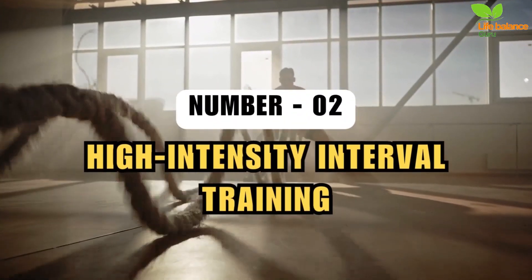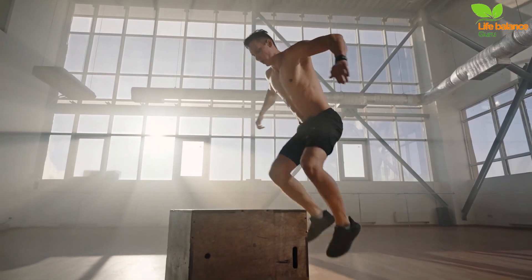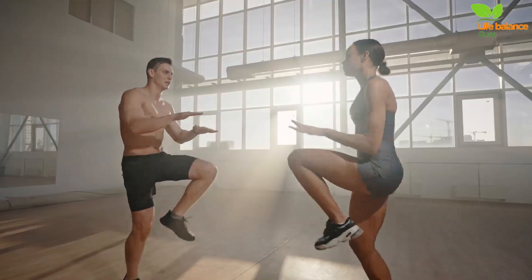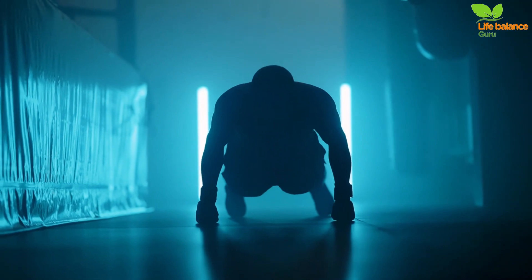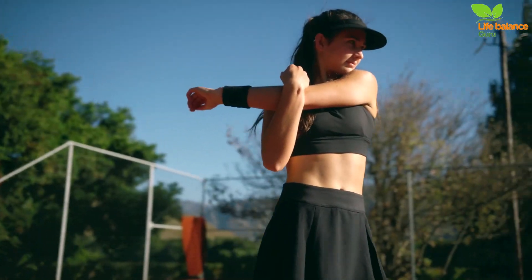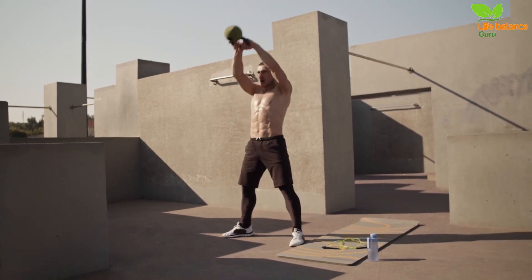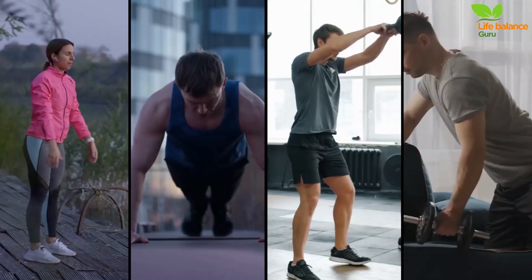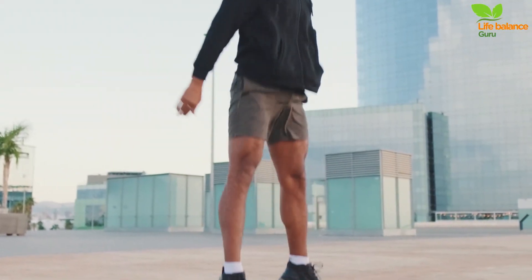Number 2: High-Intensity Interval Training. HIIT is a dynamic and efficient workout method that alternates between short bursts of intense exercise and brief periods of rest or lower-intensity activity. Kick off with a 10-minute warm-up, then dive into 30 seconds of max reps for exercises like squats, push-ups, kettlebell swings, or single-arm rows. Take a 30-second breather before switching to a different exercise for the next 30 seconds. Repeat this pattern for 10 rounds.